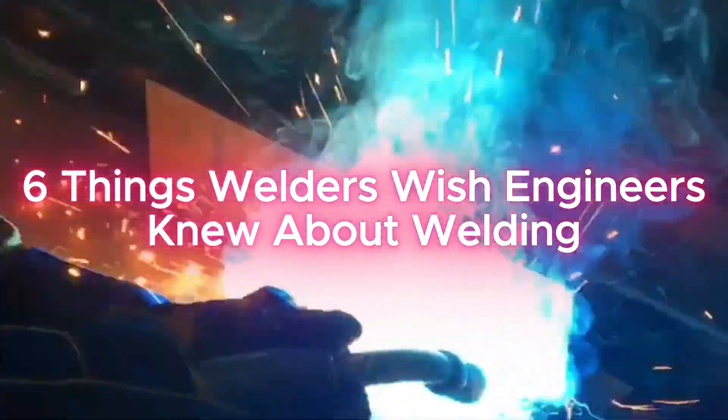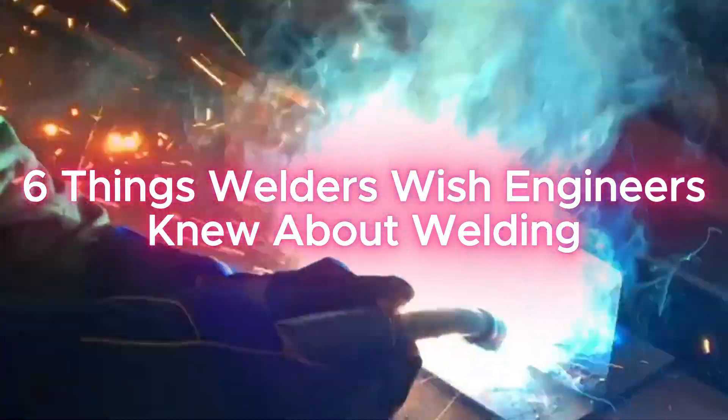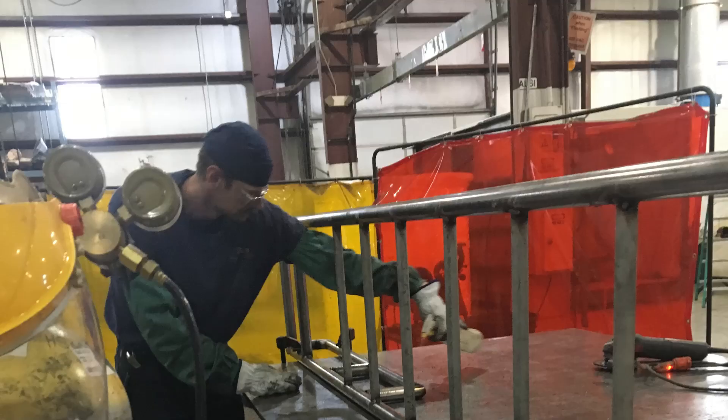Welcome back to the Welding Answers channel. Today we're diving into a topic that's a constant source of discussion in metal fabrication shops worldwide: the relationship between engineering and the shop floor.